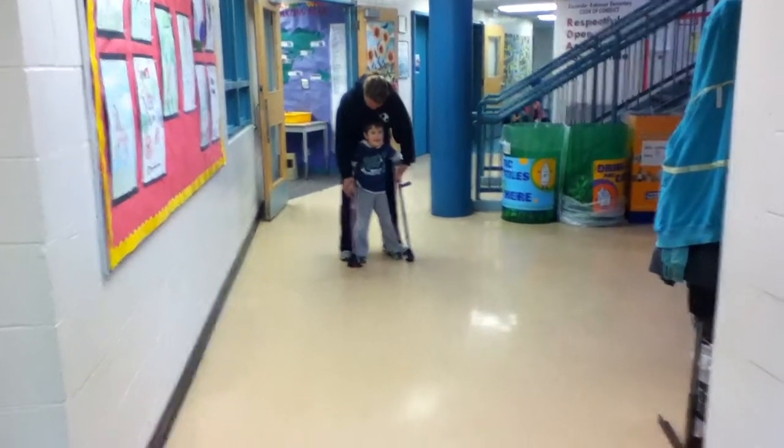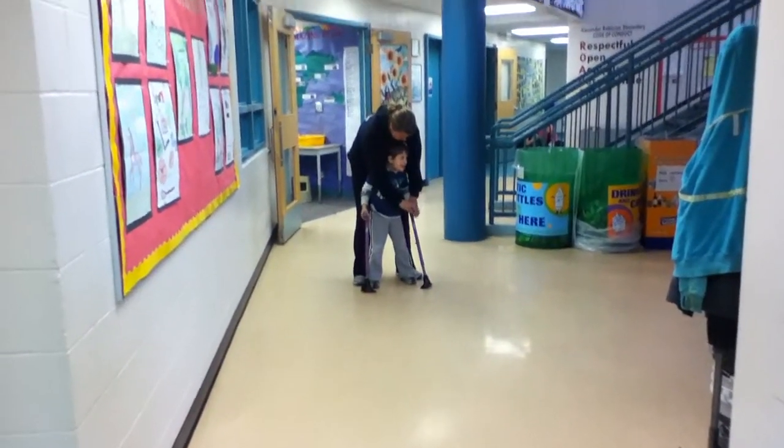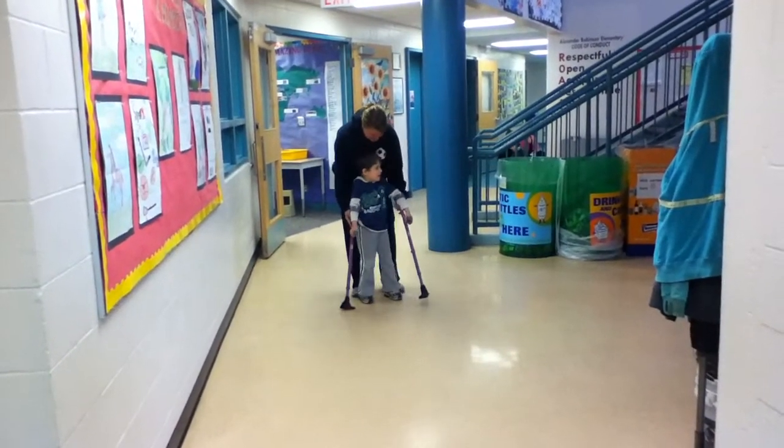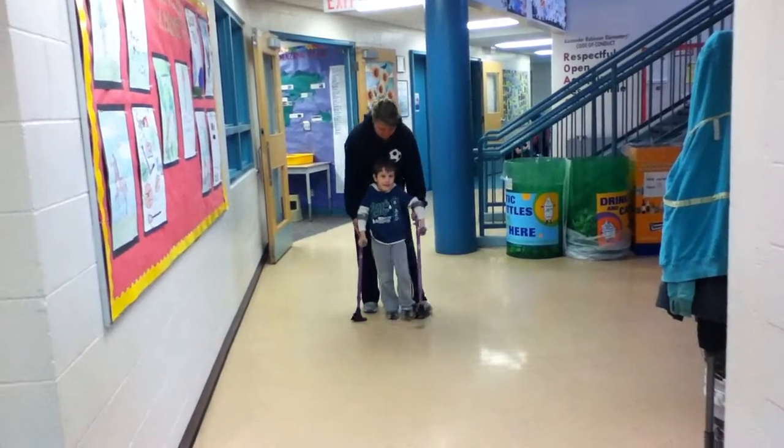Okay, ready? Put your hands on. Put your other hand on. And stand up straight and let's go back to class. Let's go back to class.